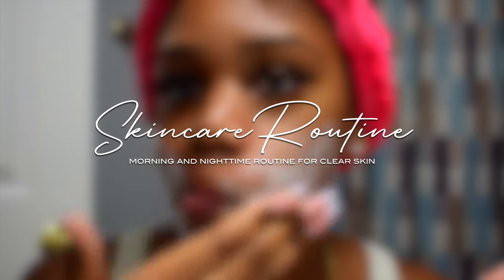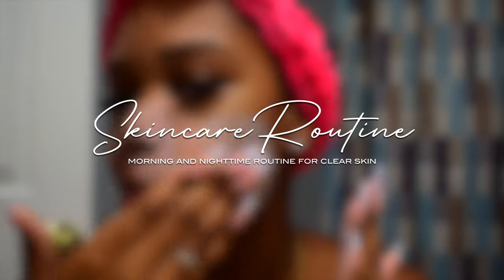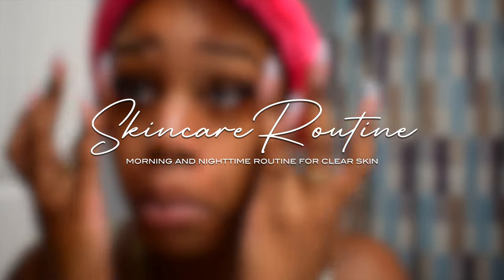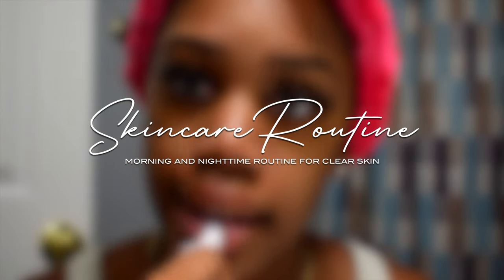Hey everyone, welcome back to my channel — welcome if you're new! My name is Nyla. Don't forget to like, comment, and subscribe. We are back today with an updated skincare routine. I'm going to be showing you the products that I use for both my morning and my nighttime skincare routine, so without further ado, let's get into the video.